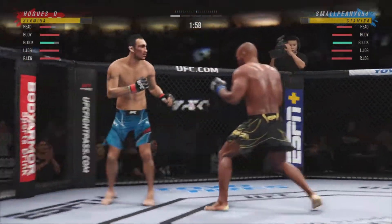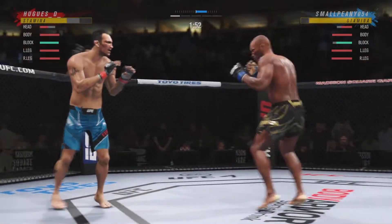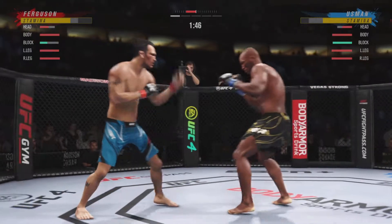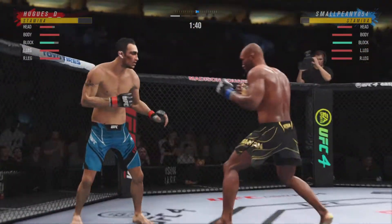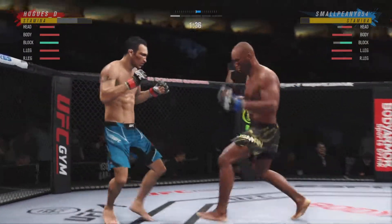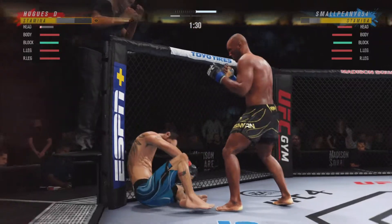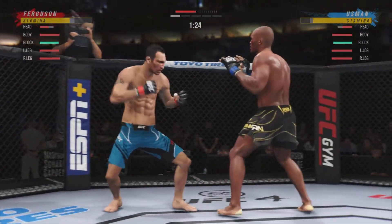A massive uppercut lands. He might be out. Overhand right — swing and a miss. Big punch, whoa! He's hurt bad, John. He's not oppressive, he's not able to change that finish.